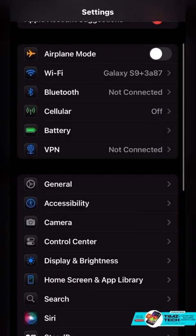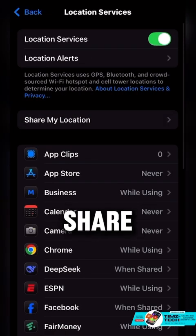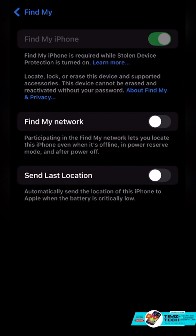Now go to Settings again, scroll down and tap on Privacy and Security, then Location Services, then Share My Location. Turn on Share My Location. Tap on Find My iPhone, then turn on Find My Network and Send Last Location.